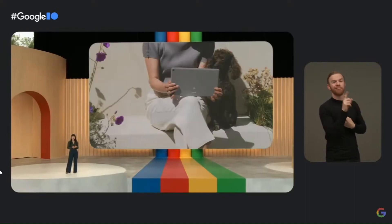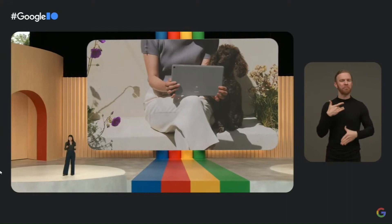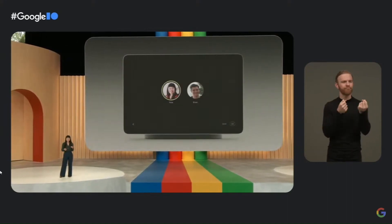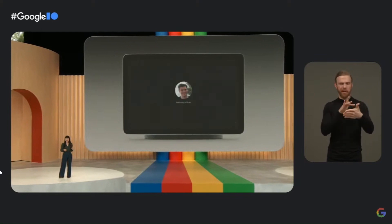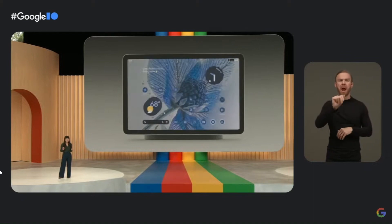Or, if you're lazy like me, you can just use your voice. We know that tablets are often shared, so a tablet for the home needs to support multiple users. Pixel Tablet makes switching between users super easy, so you get your own apps and your own content while maintaining your privacy.